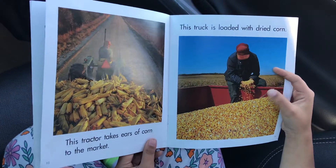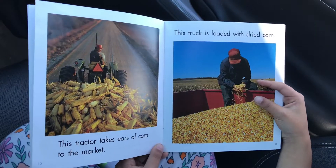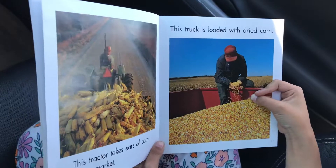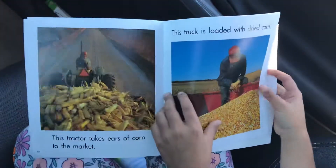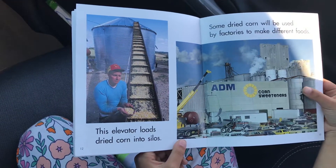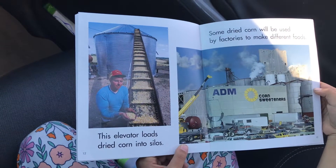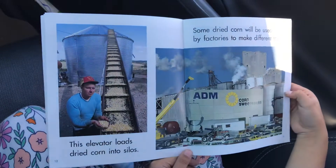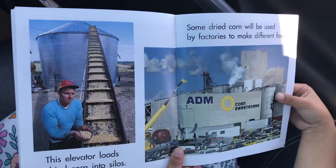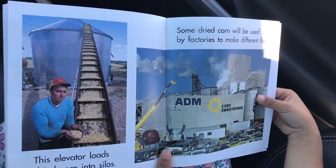This tractor takes ears of corn to the market. This truck is loaded with dried corn. This elevator loads dried corn into silos. Some dried corn will be used by factories to make different foods.